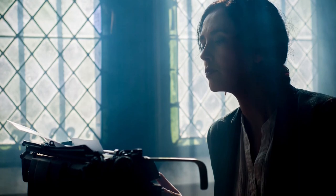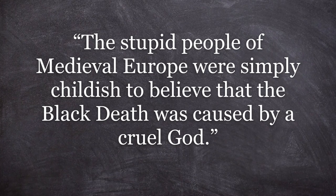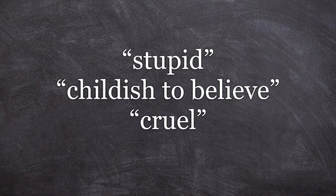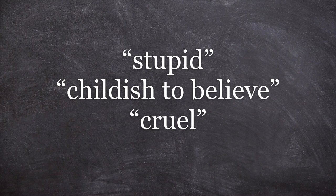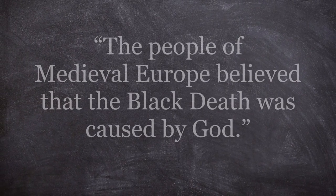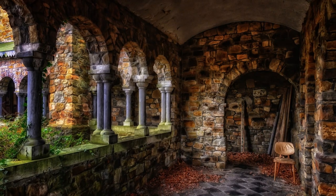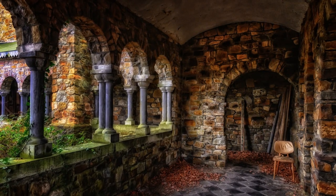For example, if somebody wrote in their essay, 'The stupid people of medieval Europe were simply childish to believe that the Black Death was caused by a cruel god,' it is clear that the writer is using subjective language to judge the people of the past — specifically the adjectives 'stupid,' 'childish to believe,' and 'cruel.' Instead, when showing historical empathy, you could simply say, 'The people of medieval Europe believed the Black Death was caused by God.' You are still saying the same thing, but without the adjectives which betray your own personal judgement.